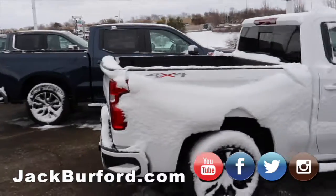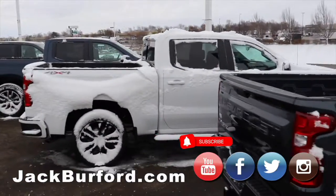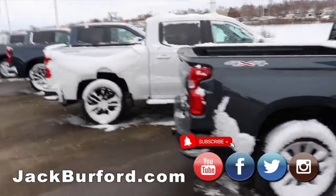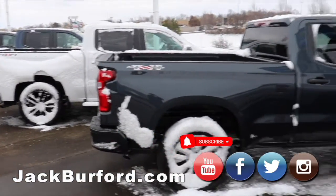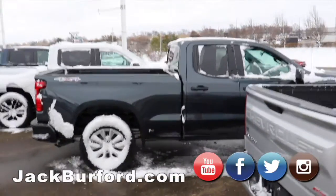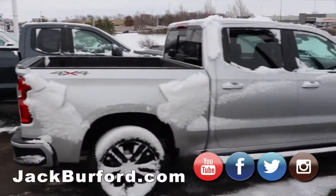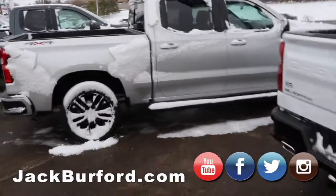The next RST crew cab, white — got a beautiful black set of rims on it. This is a custom Silverado, 4x4 four wheel drive, extended cab. The next one is also a 4x4 RST Silverado extended cab with the black rims and running boards on the sides.